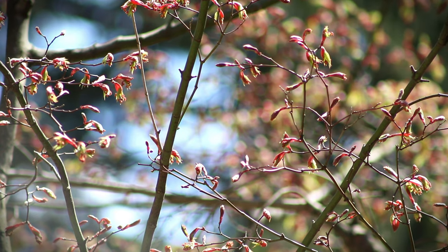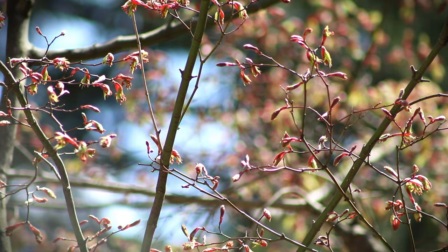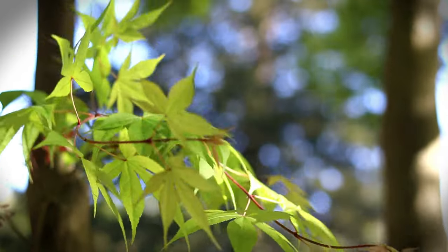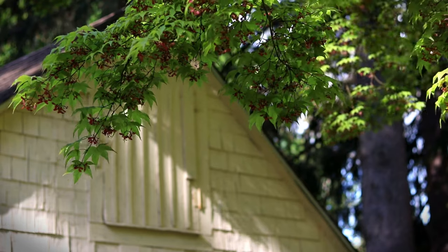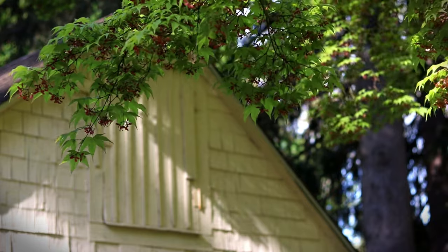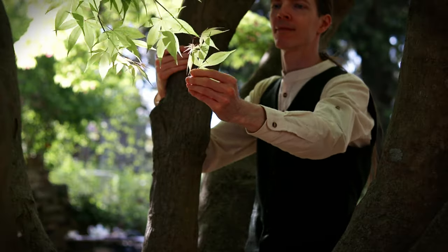The old Japanese maple tree that stands over the cottage always knows exactly when it's time to bloom at the start of May. This guardian has awakened and surrounds the cottage with a lovely cool shade, just as the days grow longer and warmer.